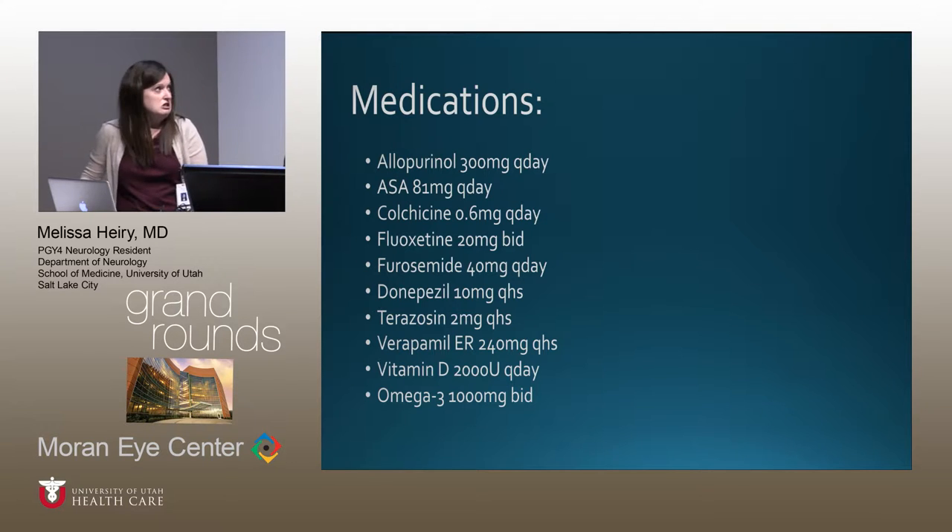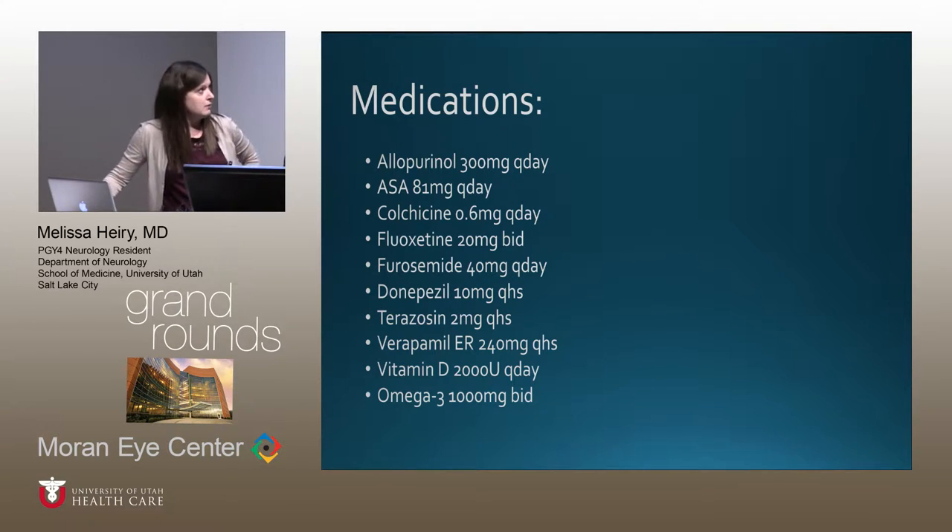His medications included allopurinol and colchicine for gout, aspirin, Prozac, Lasix, donepezil started by an outside physician for memory complaints, terazosin for BPH, verapamil for blood pressure, and vitamin D and fish oil.